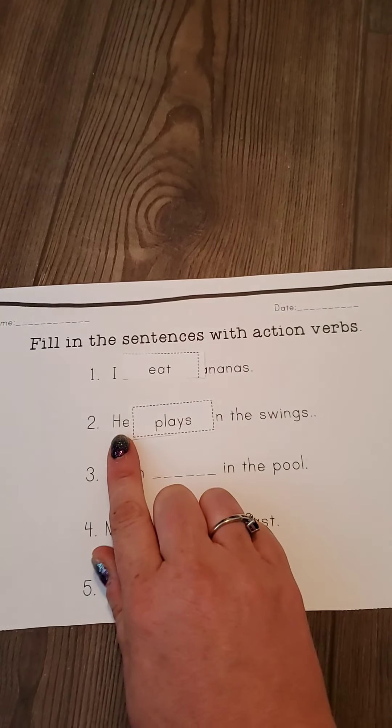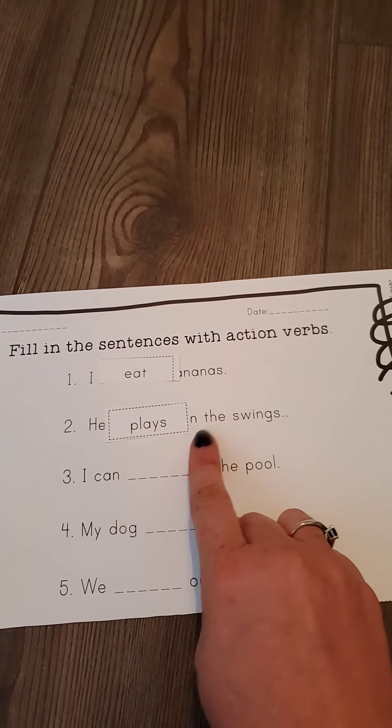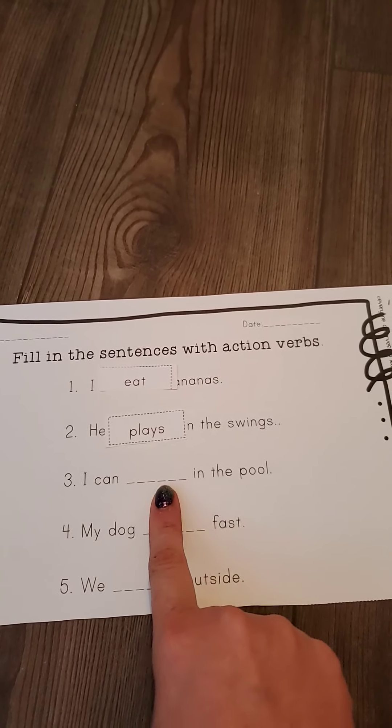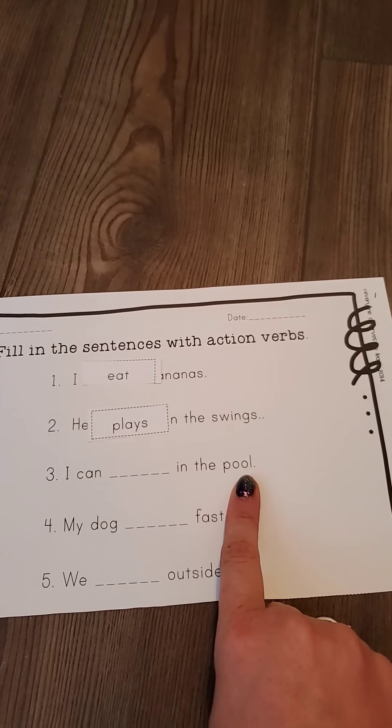You might want to cut down your words to make them a little bit smaller so it doesn't cut off your other one. So number two says: he plays on the swings. That makes sense, right?